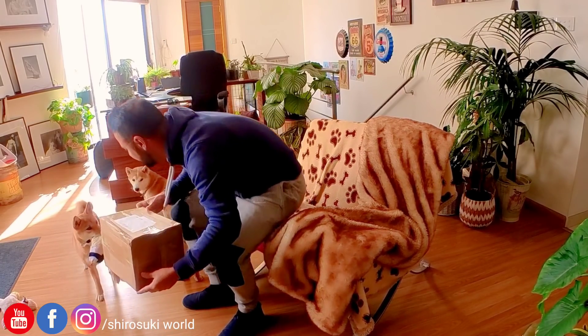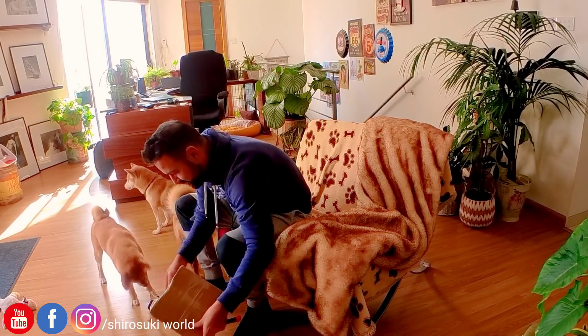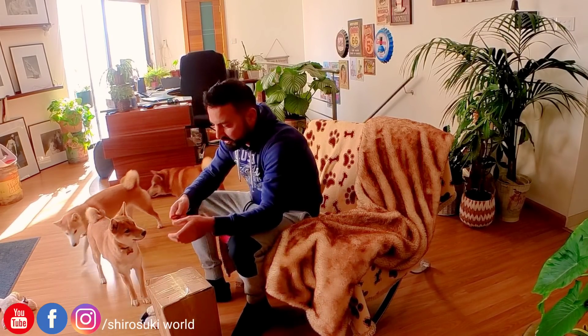They are actually 3D portraits made out of felt and were sponsored and gifted to us.